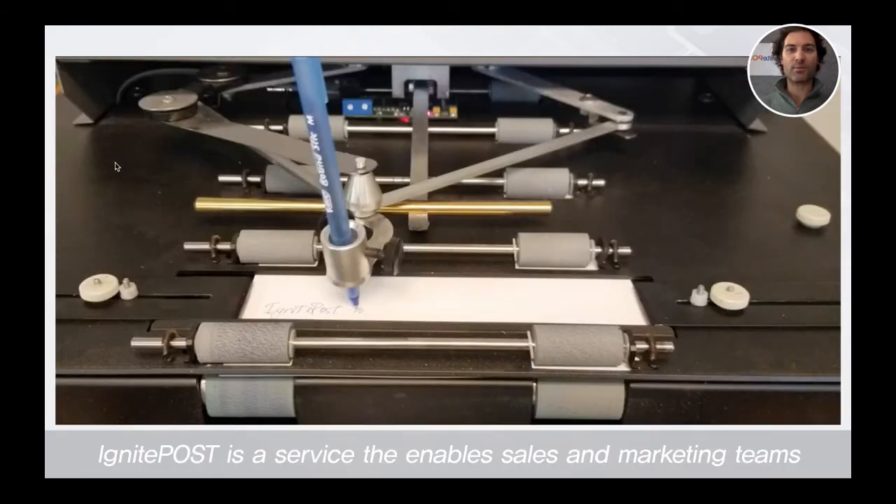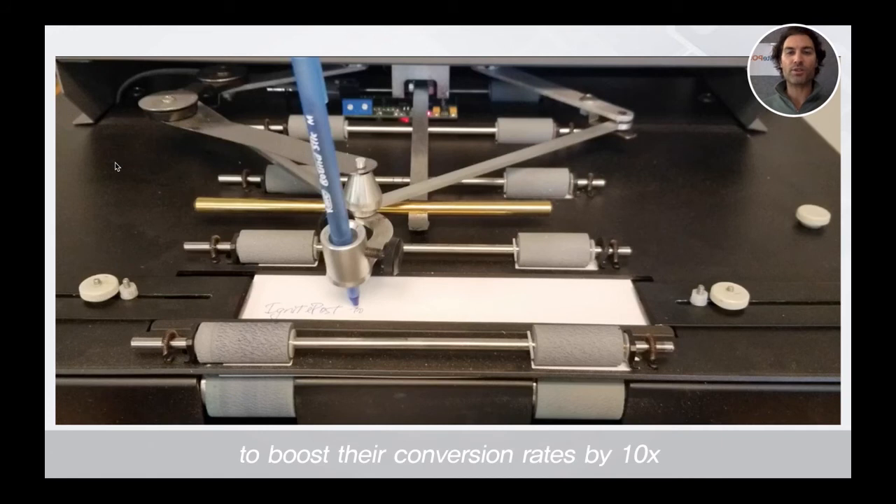Ignite Post is a service that enables sales and marketing teams to boost their conversion rates by 10x, and we do this by enabling them to send real robotically handwritten pen and ink notes at massive scale.